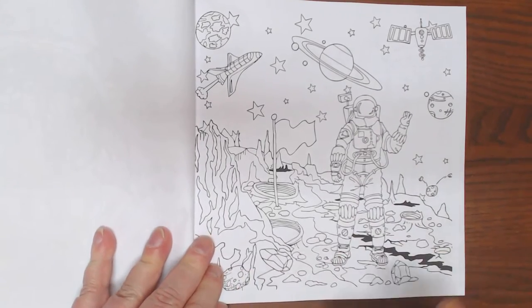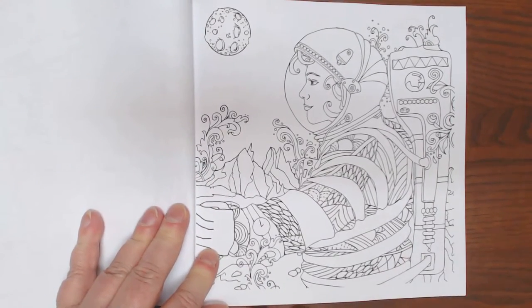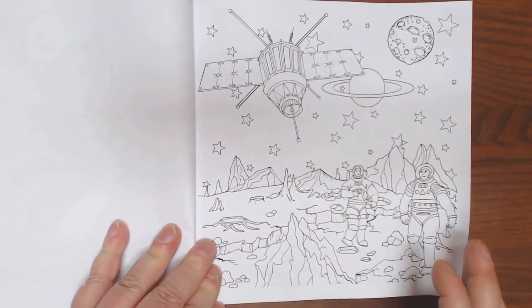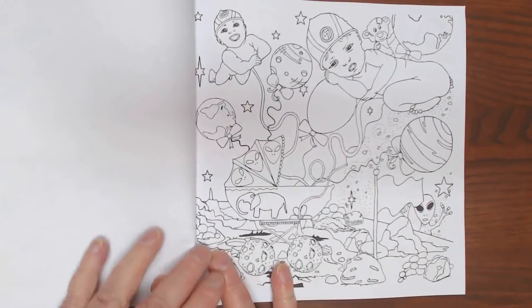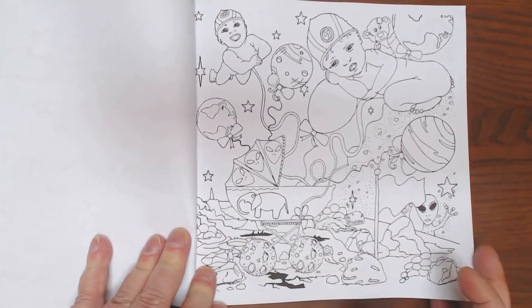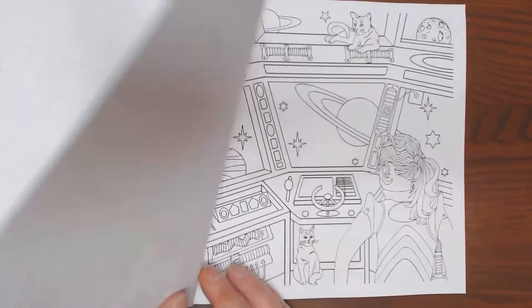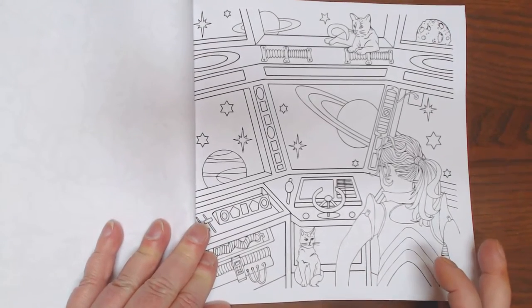He looks like he's saying 'A-OK' to another astronaut. Beautiful women - happy to see women on the planet as well. Got a satellite, looks like it's ready to crash-land. This illustration kind of gave me the creeps, to be honest with you - no offense Helen. Maybe this is where all the people in the Bermuda Triangle go. Got ourselves a female at the helm, looks like, with a couple of kitties.